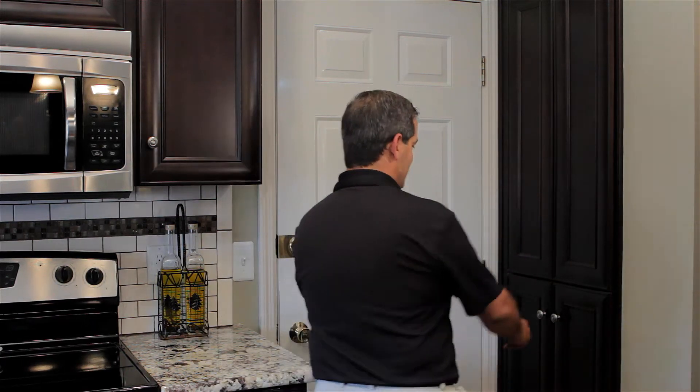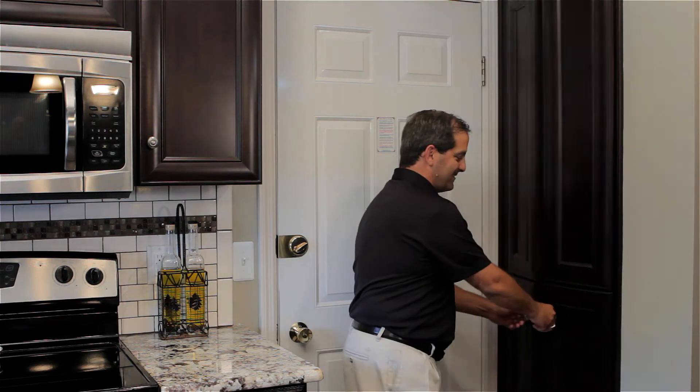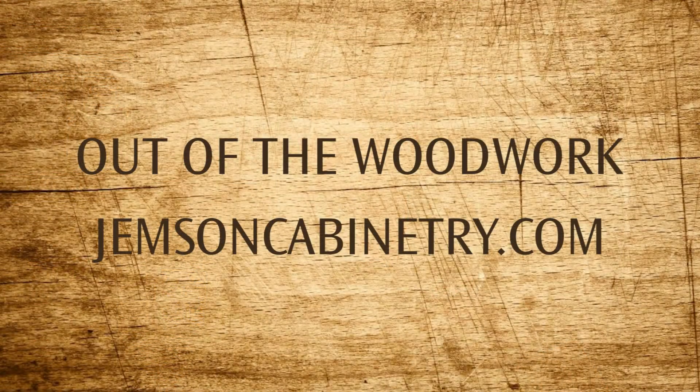And here's something else I really like — check this out. Full access. Hey, that's my tip for today. Check out my next episode coming soon, Out of the Woodwork.